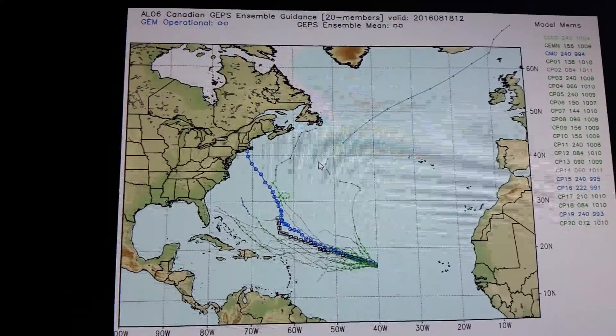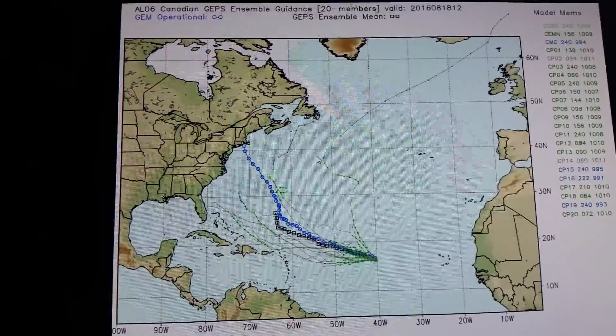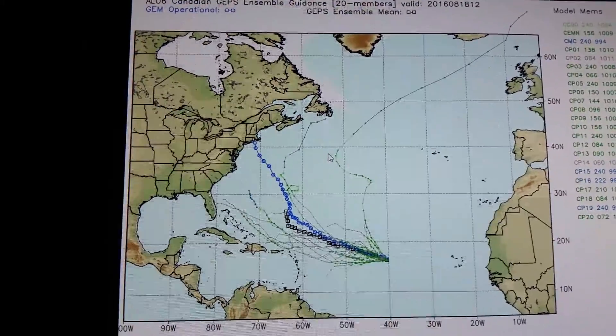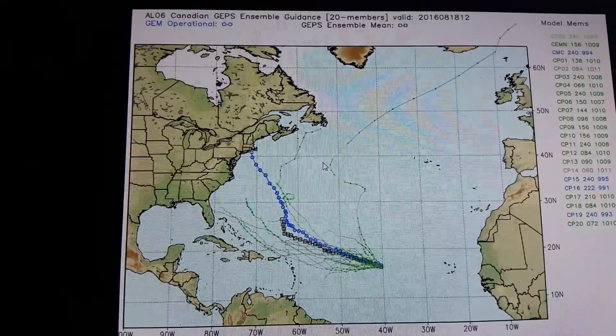Here is the Canadian Ensembles. Don't know what the Canadian Operational is doing, bringing it to southern New England. I'm sure it's a possibility, but I think it's a very, very low possibility that this comes into New England in 10 days. So I would ignore the Canadian Operational completely with that.